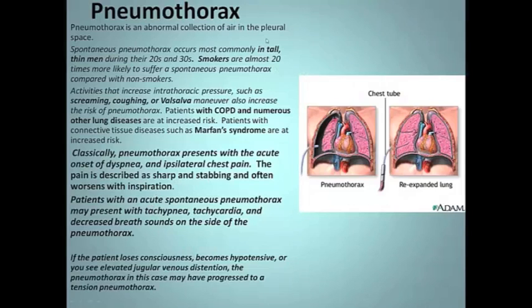Moving on to pneumothorax. This is an abnormal collection of air in the pleural space — right here. I like to bring this up because of acupuncture in the chest area; you can give someone a pneumothorax.